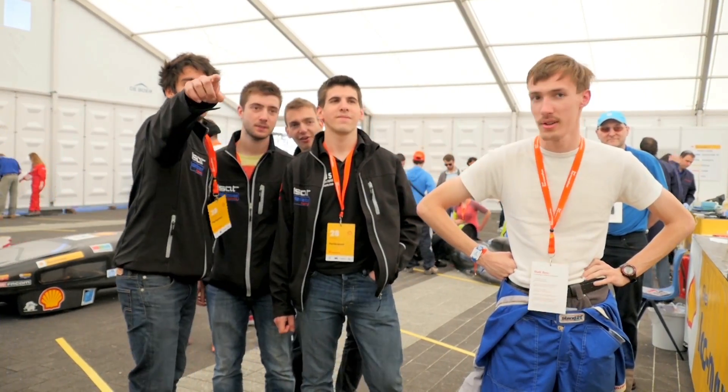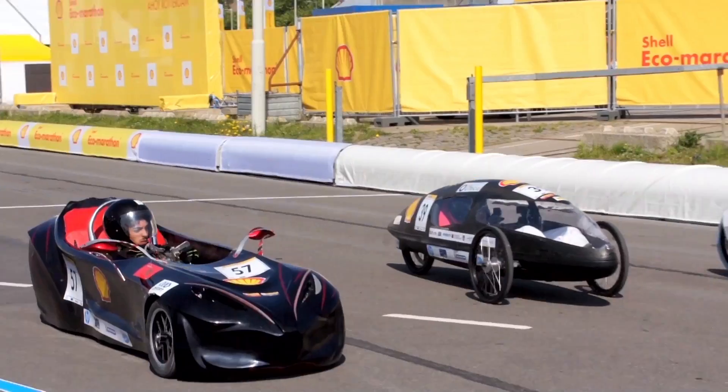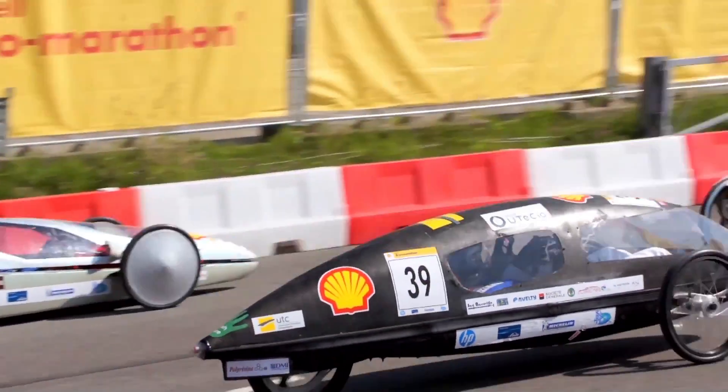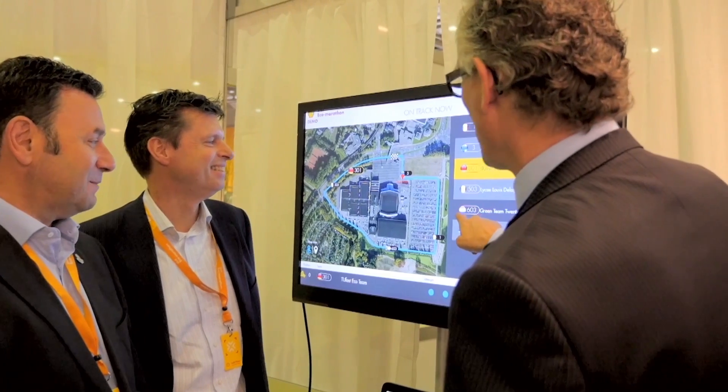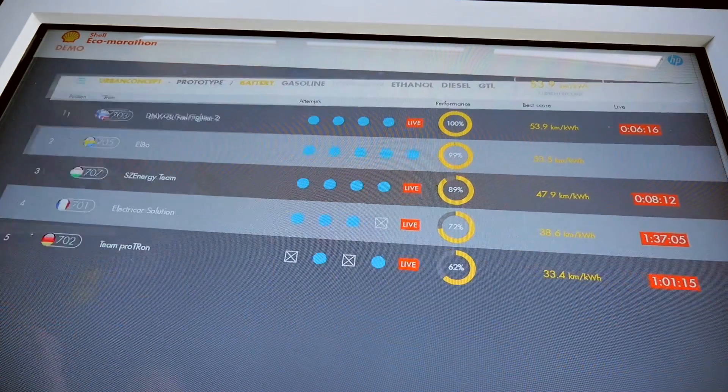We can use as little or as much capacity as required. HP Vertica then provides the data management, enabling us to analyse and visualise this data and better involve our visitors.